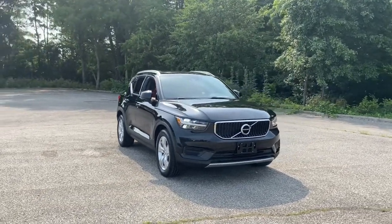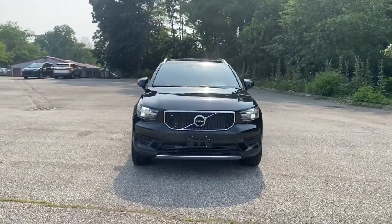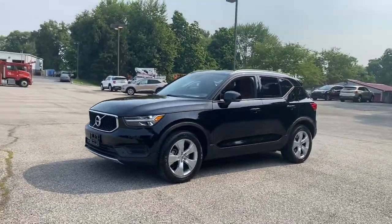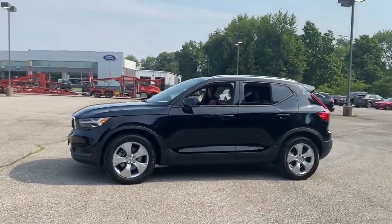Get into a car with value. 2019 Volvo XC40. With less than 30,000 miles on the odometer, this vehicle provides excellent value.